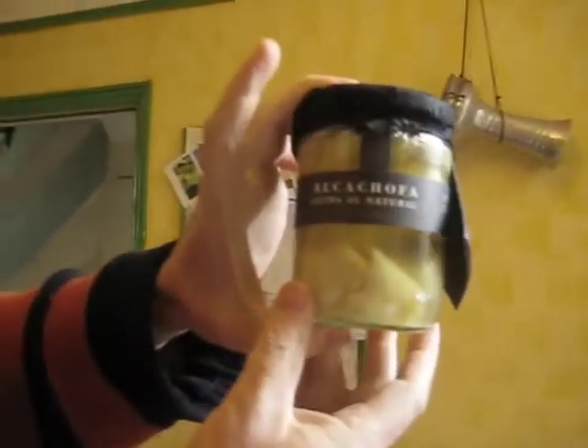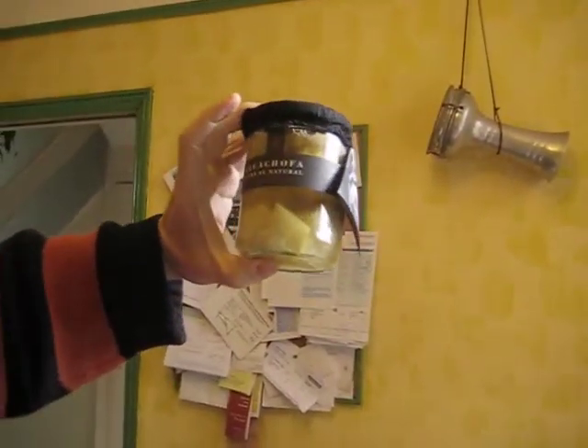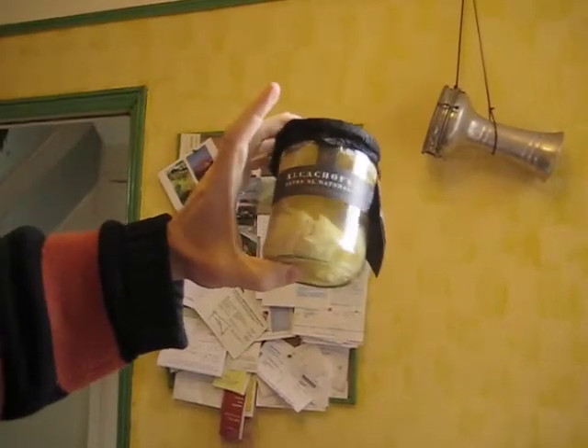Look at these — these are artichoke hearts. Alcachofa. Extra al natural. But they're artichoke hearts, just the best bits out of the big thistle artichoke thing.